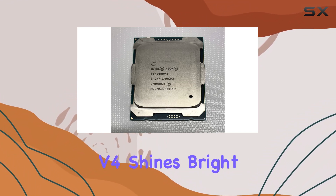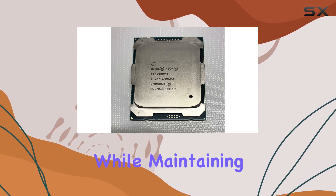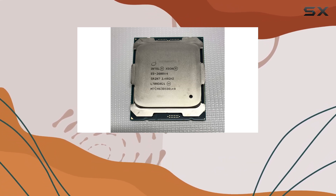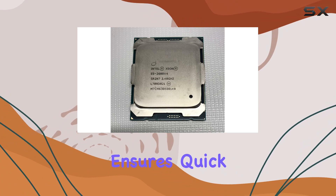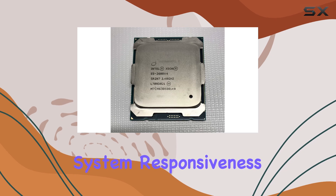In real-world scenarios, the E5-2680v4 shines bright, effortlessly powering through demanding workloads while maintaining optimal efficiency and stability. Its 35M cache ensures quick access to frequently used data, reducing latency and improving overall system responsiveness.